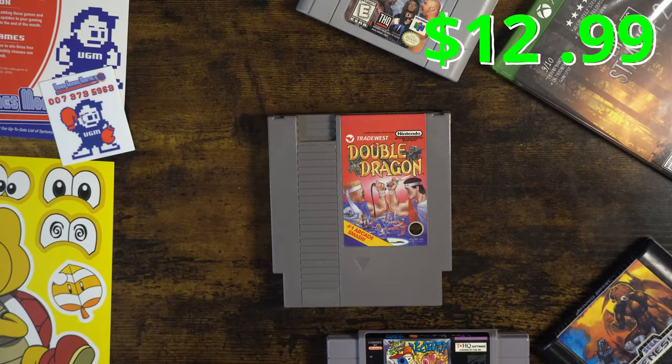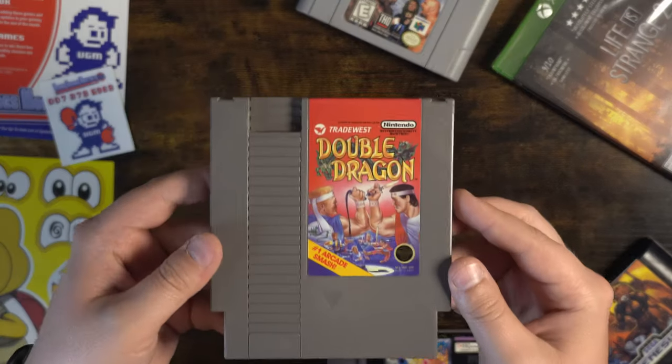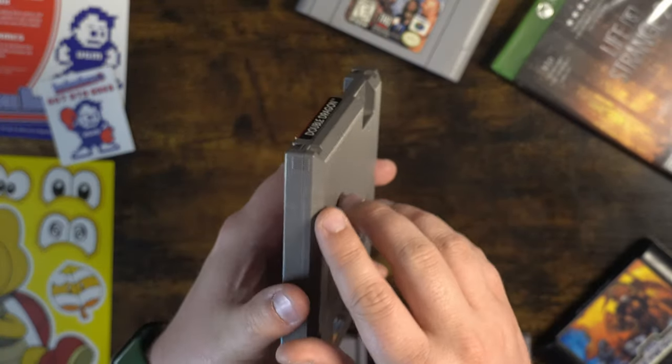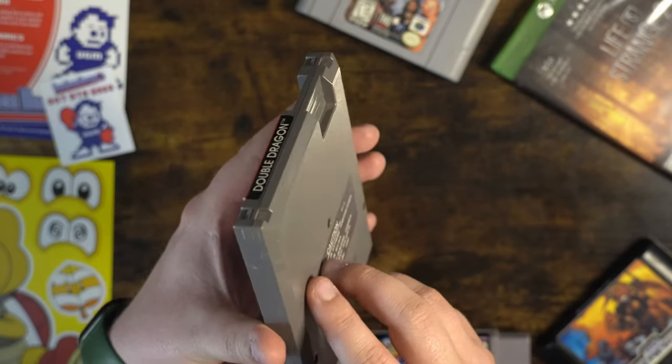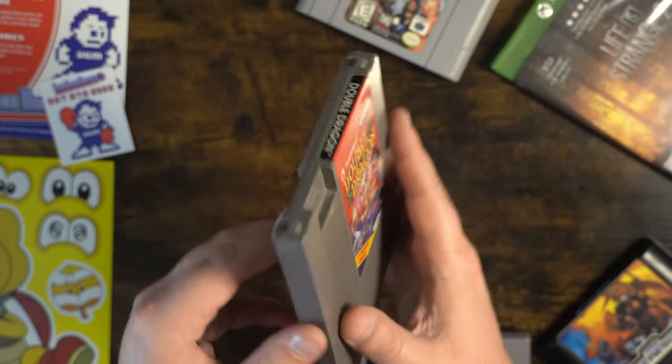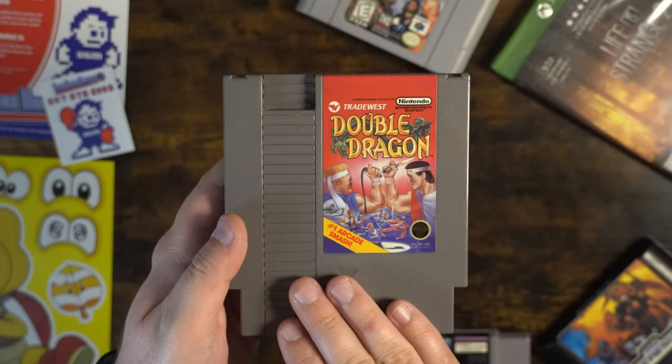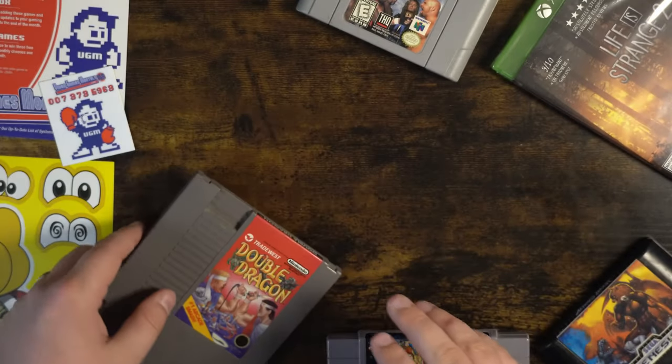Last and finally we have Double Dragon for the NES — the number one arcade smash. I did not own Double Dragon growing up. Looks like we have a couple of scratches here on the side, nothing too major, just a few white marks. But the label is in great condition — a great beat-em-up, a good classic. Just a good variety box here. Very impressed.